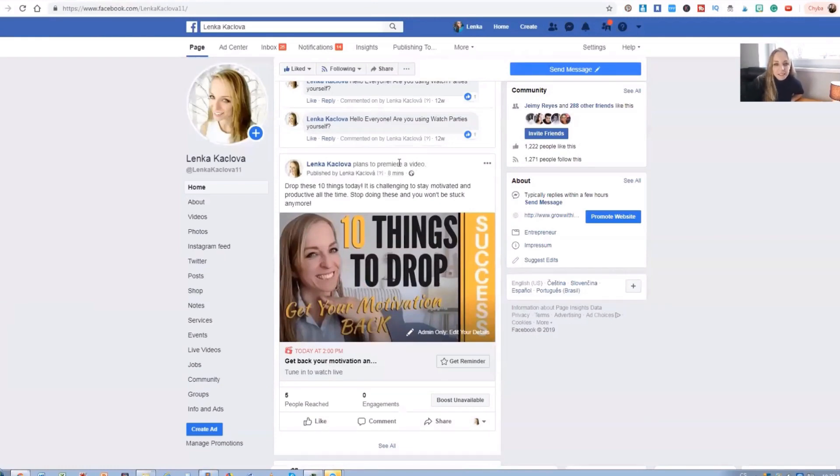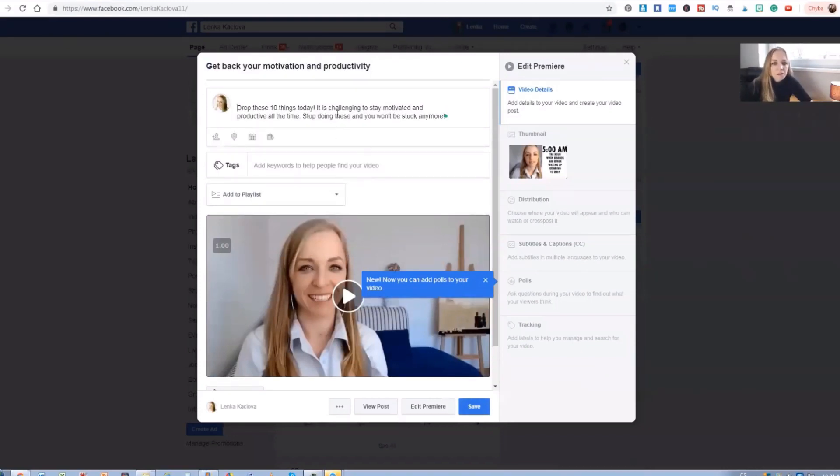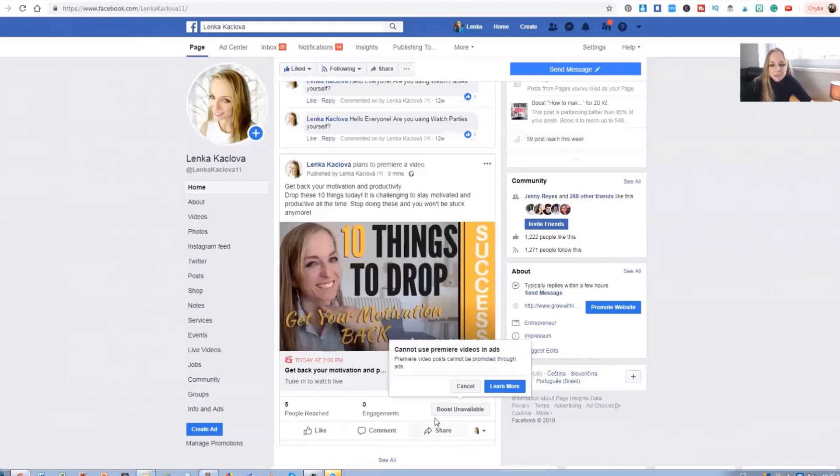So now we have the planned premiere. You can see the description and the title — I'm going to make the title more obvious, save it. You can get reminded that this is happening. And what you can do when you actually share it is share it as a watch party to your personal profile, so it goes live on your personal profile as well as on your business page. You can be present at the watch party, react, and boost it with live engagement from your viewers. Don't forget to tune in to watch live premiere videos on my Facebook page — looking forward to talking to you soon.